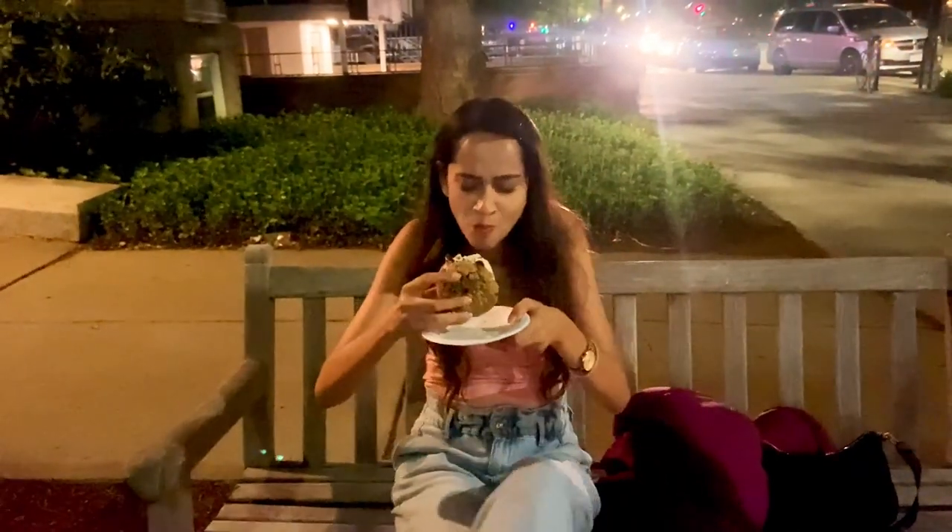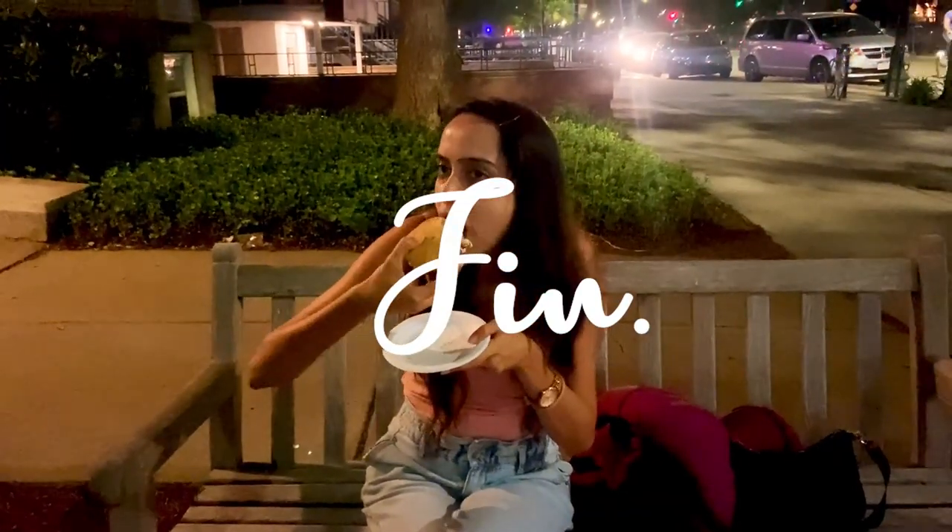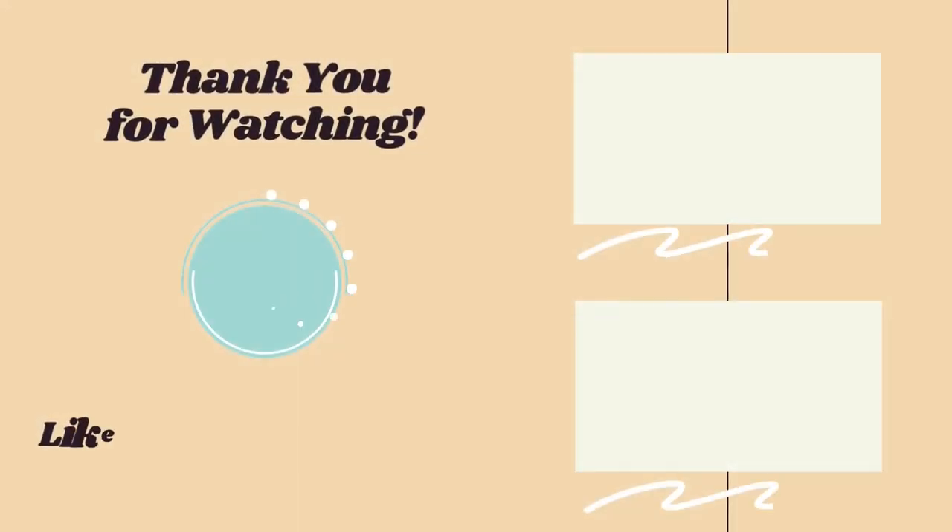That was the last episode from my Boston series. Stay tuned for more such wonderful travel content, and before you go, please hit the subscribe button.